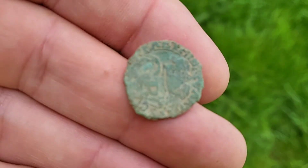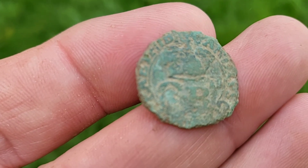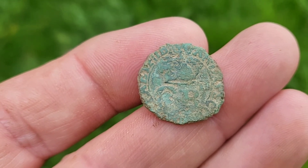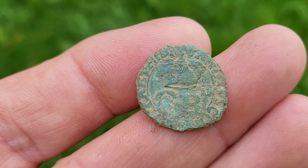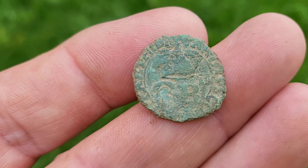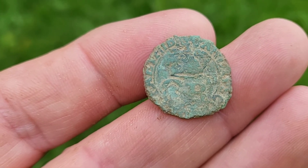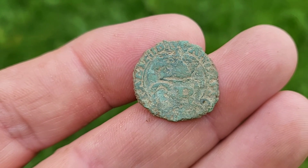Anita is on the finds again. Let me just turn this round — you can see the crown, CR. It's some sort of token, a farthing token. I used to find these quite often when I was younger and I can't fully remember what they are. Charles — it's got the crown, CR — looks like a date to the right. Lovely find, well done to her.